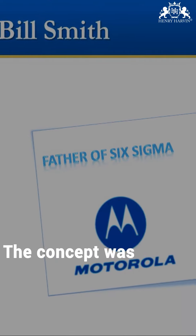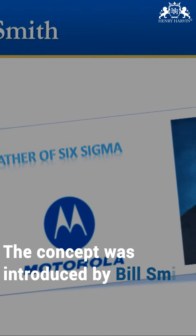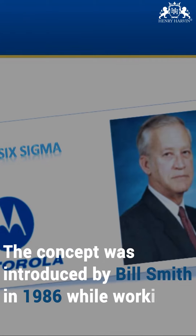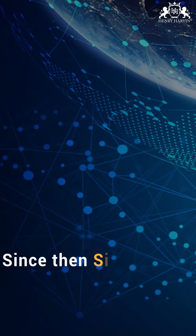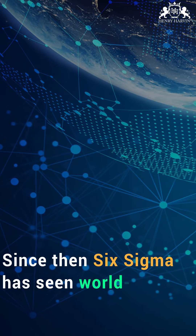The concept was introduced by Bill Smith in 1986 while working for Motorola. Since then, Six Sigma has seen worldwide adoption.